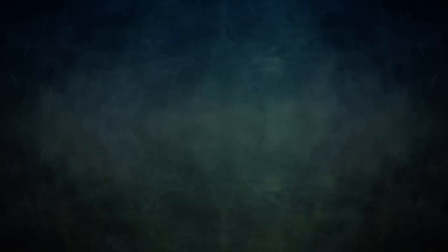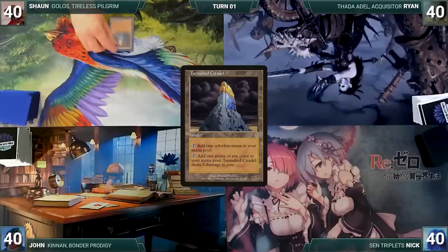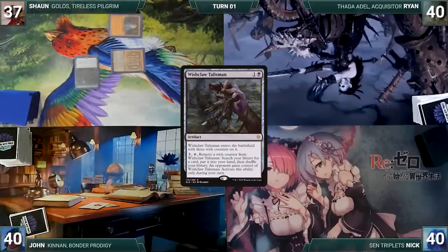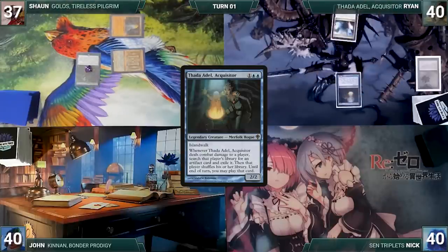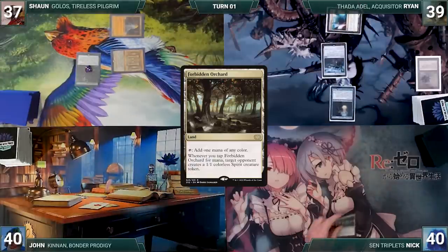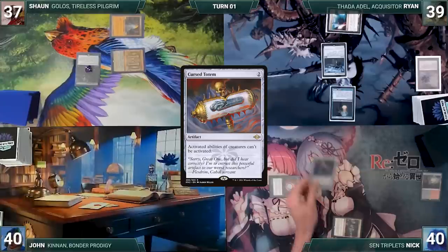Without further ado, let's kick off this powerful plethora of pugilistic pachyderms. Sean had the most banned cards in the command zone and gets to start us off. He draws, plays Tarnished Citadel, casts Mana Crypt, then taps his Citadel to cast Wishclaw Talisman and passes. Ryan draws, plays Mana Confluence, casts Black Lotus, cracks it to cast Thada Adel, then taps Confluence to cast Grafdigger's Cage. Nick draws, plays Forbidden Orchard, casts Mox Diamond discarding Bloodstained Mire, taps Forbidden Orchard giving John a 1/1 spirit to cast Cursed Totem.